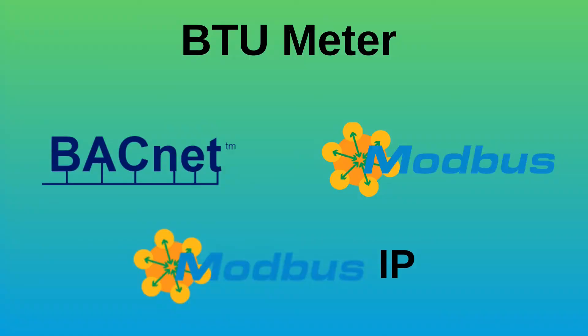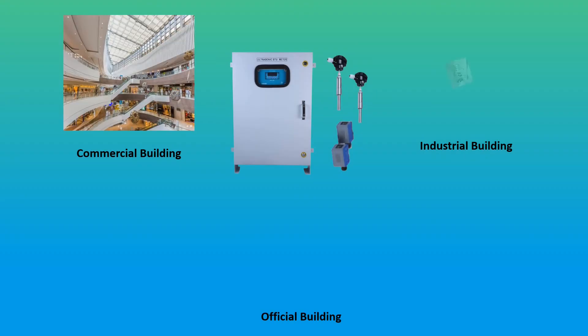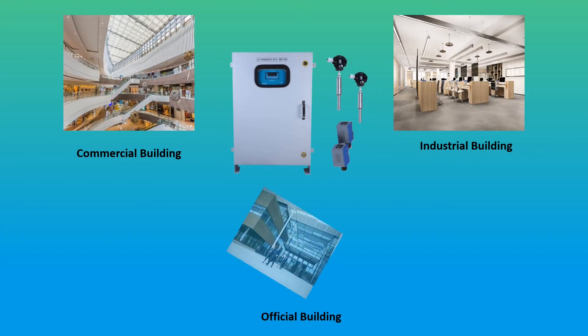BTU meters come with communication support like BACnet, Modbus, and Modbus IP. BTU meters are used in chilled water systems for commercial, industrial, and office buildings.